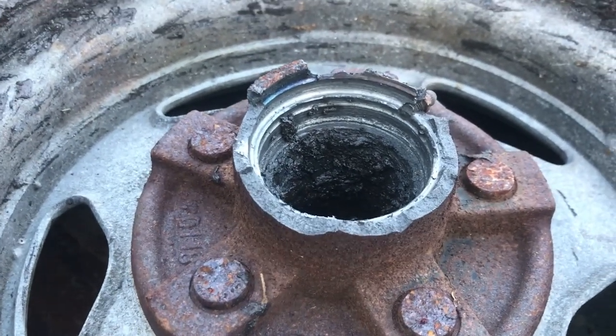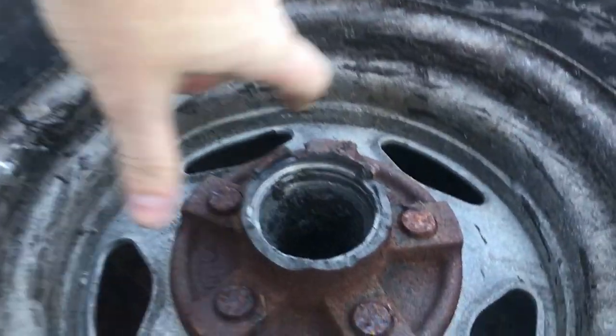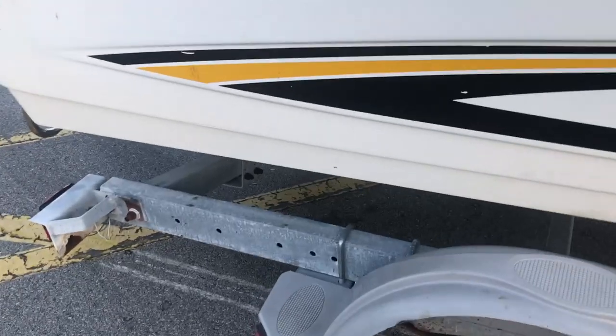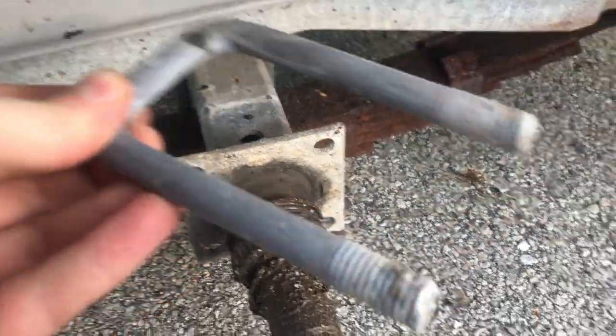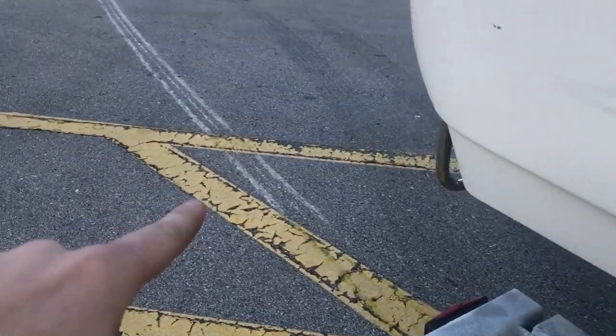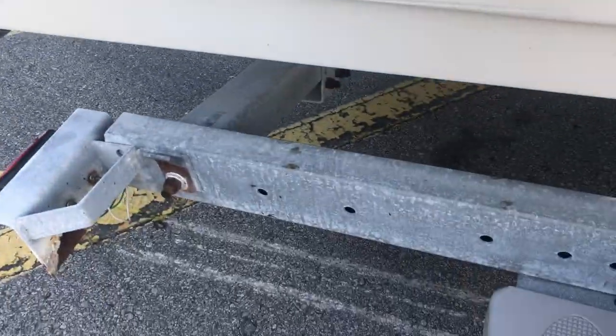We're waiting on the tow truck, and when we get home we'll assess the true damage, but I know we're definitely going to need a new hub and definitely a new u-bolt — sorry, my camera work sucks — because that is basically ground down now. You can see all the way back around the Walgreens to the intersection from where I was dragging it.